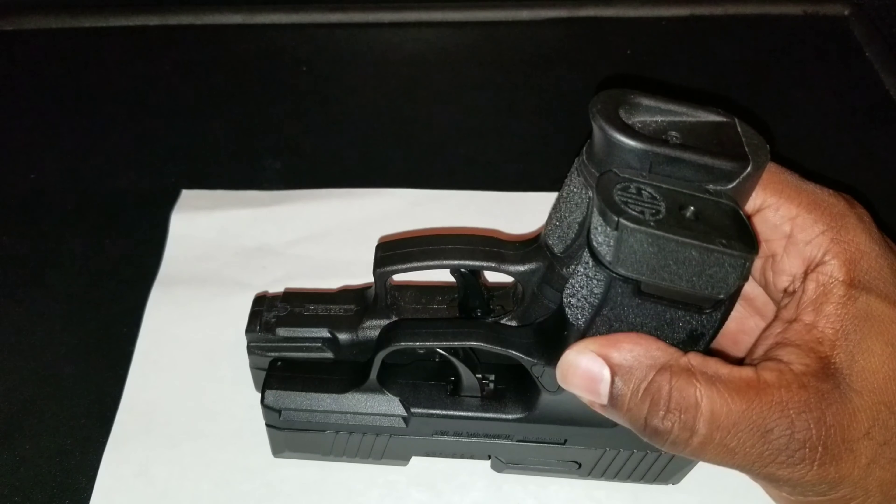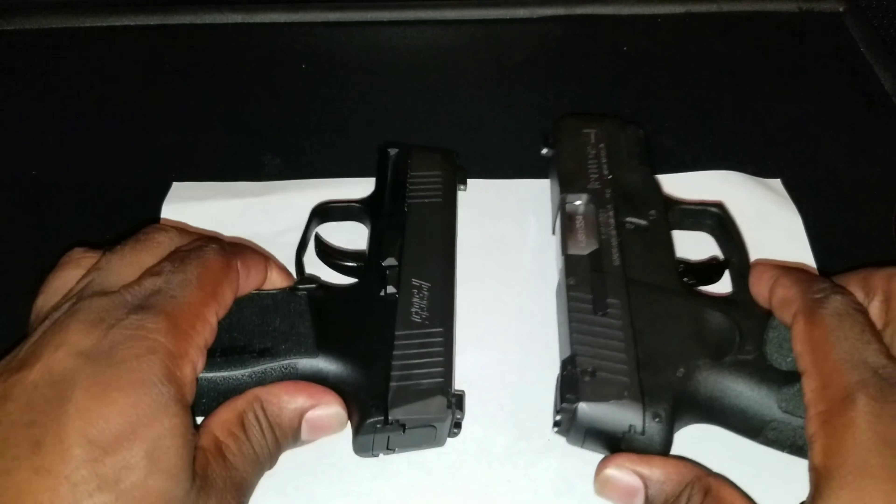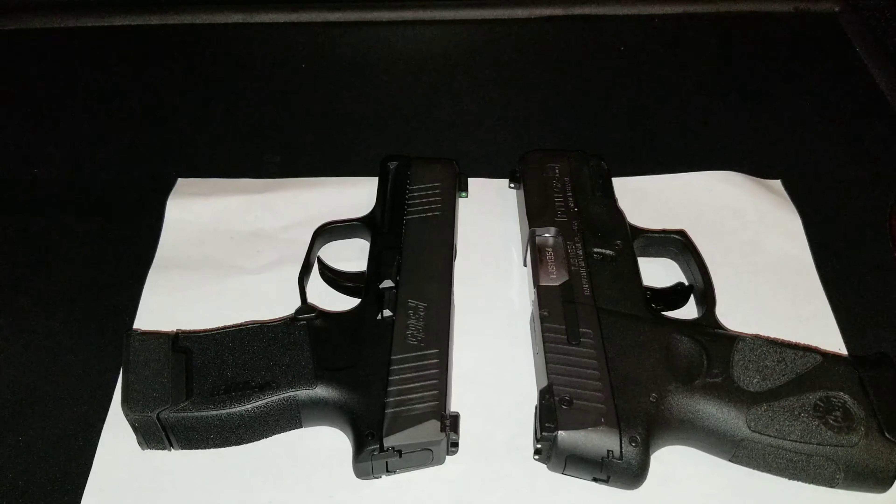That makes the Sig an exceptional gun to carry concealed if you're in a state that allows concealed carry. As far as cost: the Sig, depending on where you pick it up, can run you between $500 and $600. The Taurus runs around the $200 mark — I've even seen places rebate it for $189. So you can get almost two to three Tauruses for the price of one Sig.